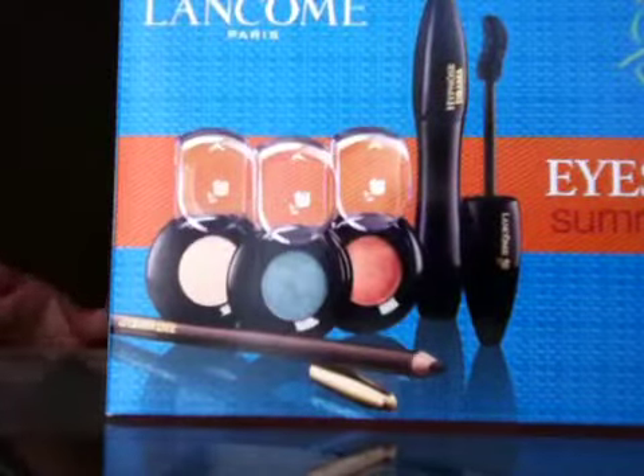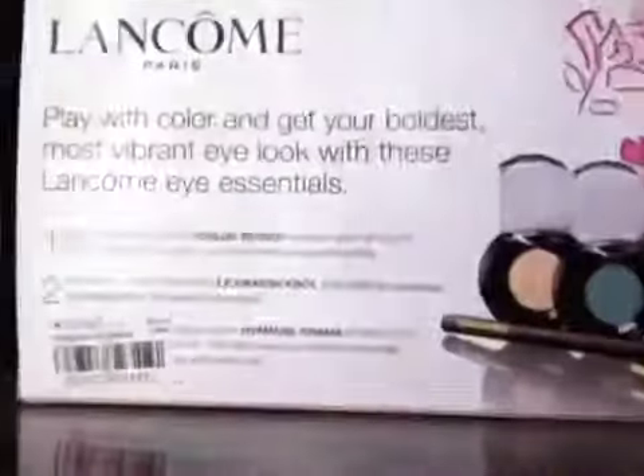This is everything that comes in this set. This is a special value especially if you're looking to try a few items from Lancôme — this is your time to do it because you spend way less. This retails for $49.50, and the items that come in this kit are three eyeshadows, a full-size eyeliner, and a full-size mascara. They're all full sizes — you're not getting any deluxe sizes, which is great.